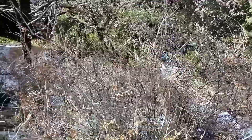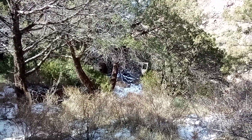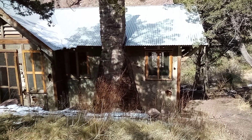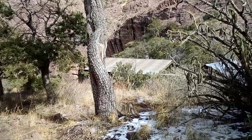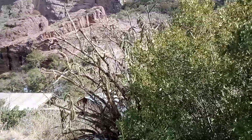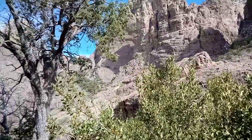That looks like maybe the barn or something like that down there. Another view of the doctor's house, and then come back around to see the back side of the dining hall.